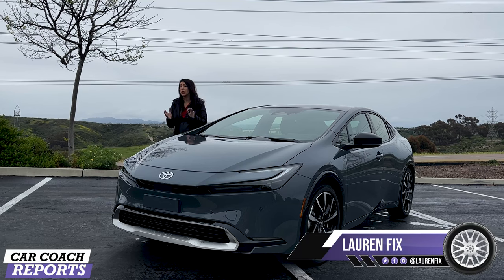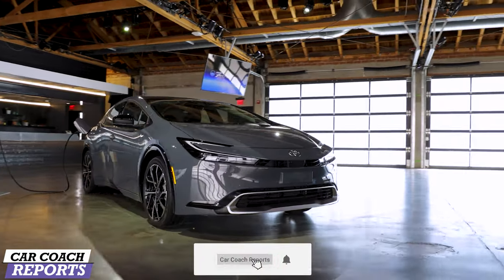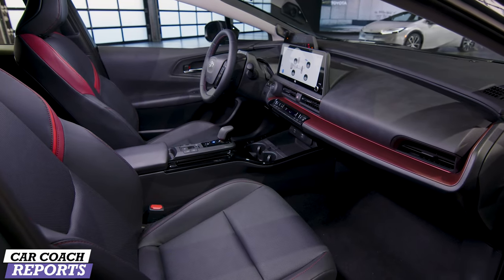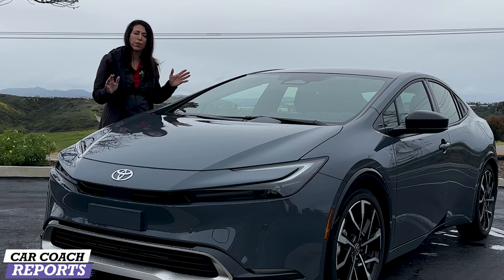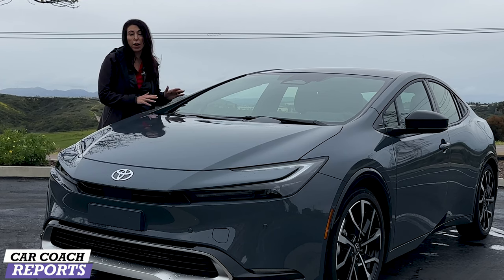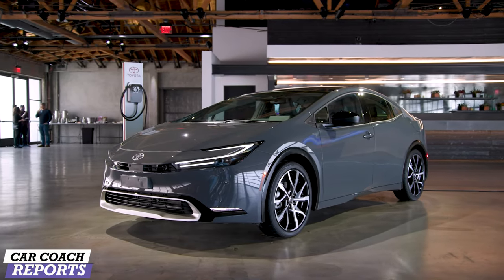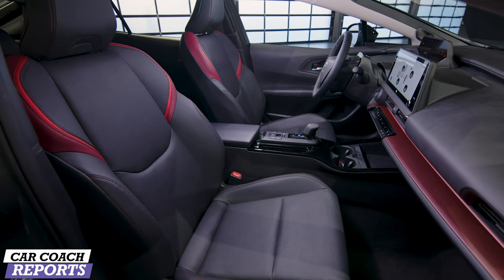Welcome back to the channel, I'm Lauren Fix, and this is the 2023 Toyota Prius Prime. We've covered the Prius before — this is the plug-in hybrid version and there are a lot of changes. Think about it: 20 million Priuses sold over the last 25 years. This is all new. It will be running for North American Car of the Year, and probably for World Car as well. This is the fifth generation of this powertrain.